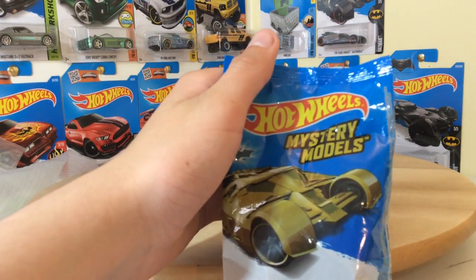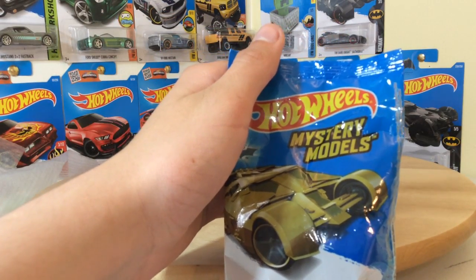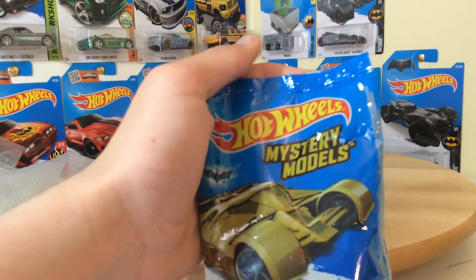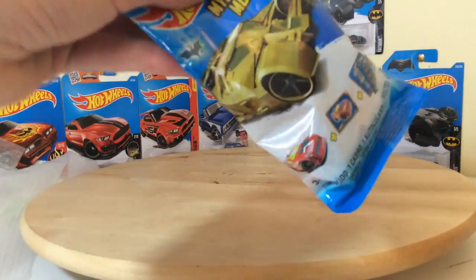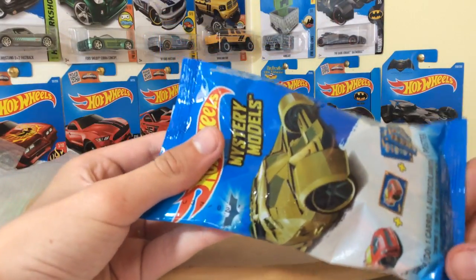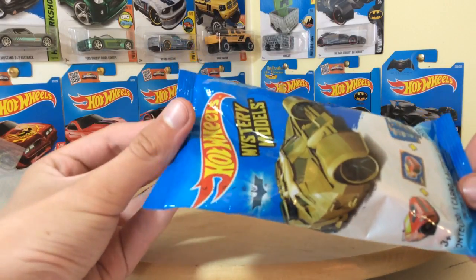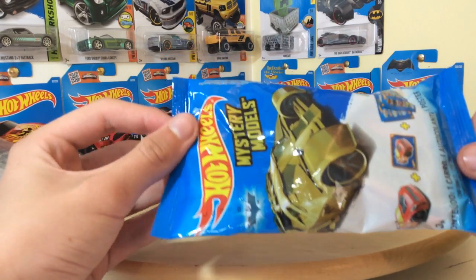It could be an Australian exclusive — no one knows just yet. It just started hitting stores a few days ago. I found it in a store I've never even been to or even heard of before: a Woolworths Supermarket, but in a very interesting area.